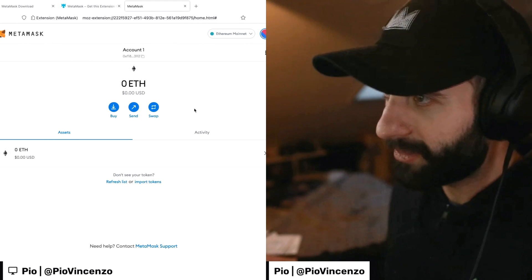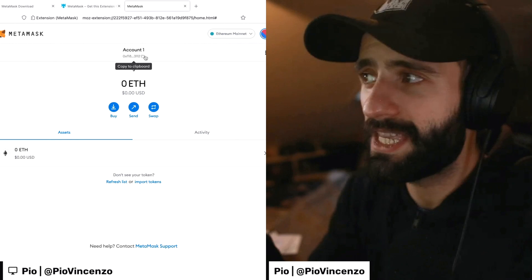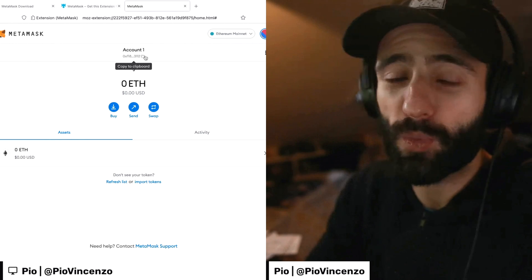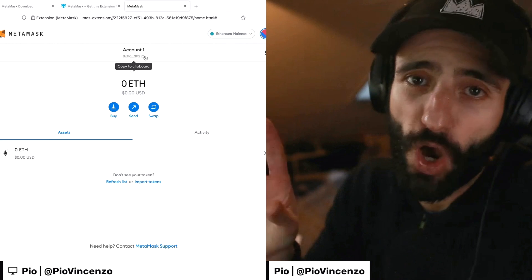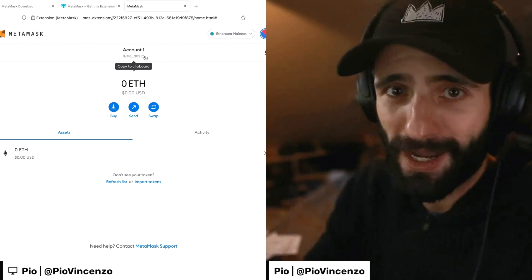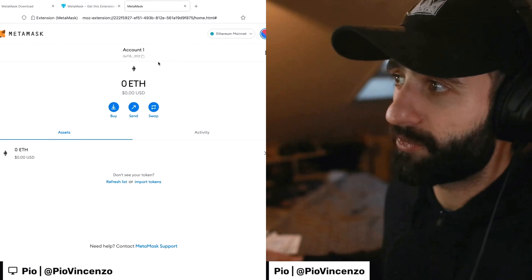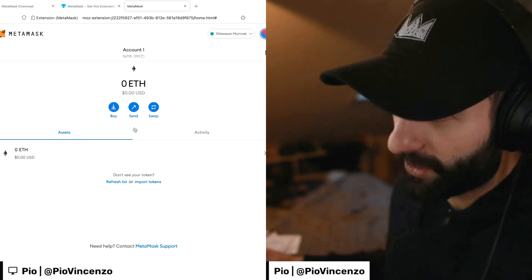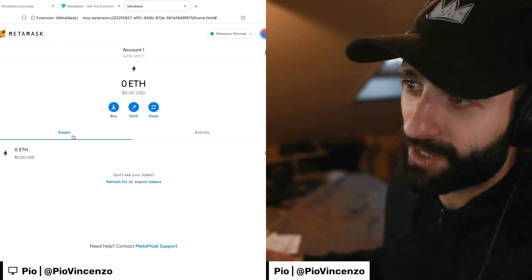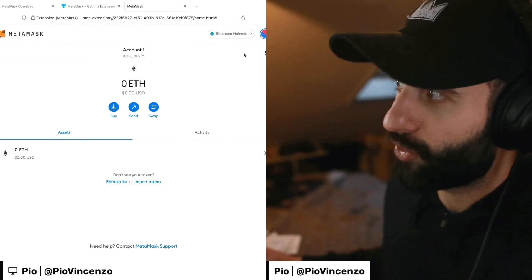And here we are — this is our MetaMask account right here. If I click there, I will copy the account address to clipboard. We're going to need that in a bit when we actually buy cryptocurrency on an exchange and send the cryptocurrency to the MetaMask wallet. The basic functionality is pretty straightforward. The functions that you'll realistically use the most are either send or monitoring the assets in the wallet or the activity. We don't have either right now.